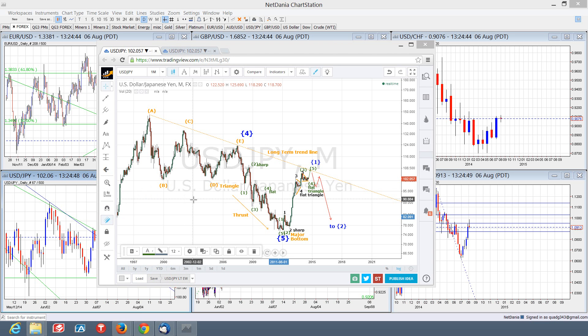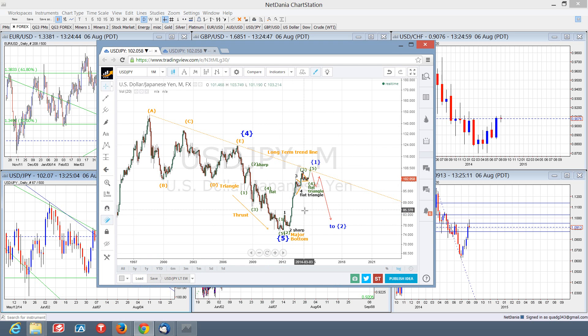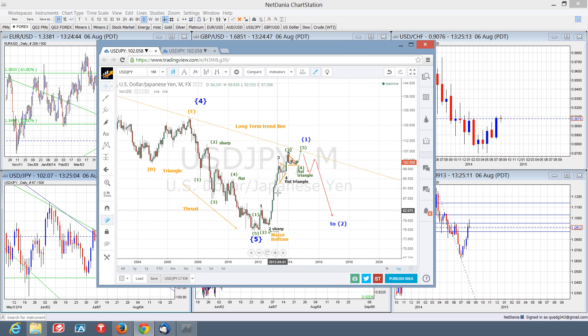On the long-term, I identified years ago this ABCDE corrective fourth wave, which is a triangle, and the anticipation was for five waves to the downside to play out as a final thrust into a major bottom. And we certainly did realize that. With this major bottom, the expectation is that we'll get a full five-wave impulse movement up to the upside for a wave one.